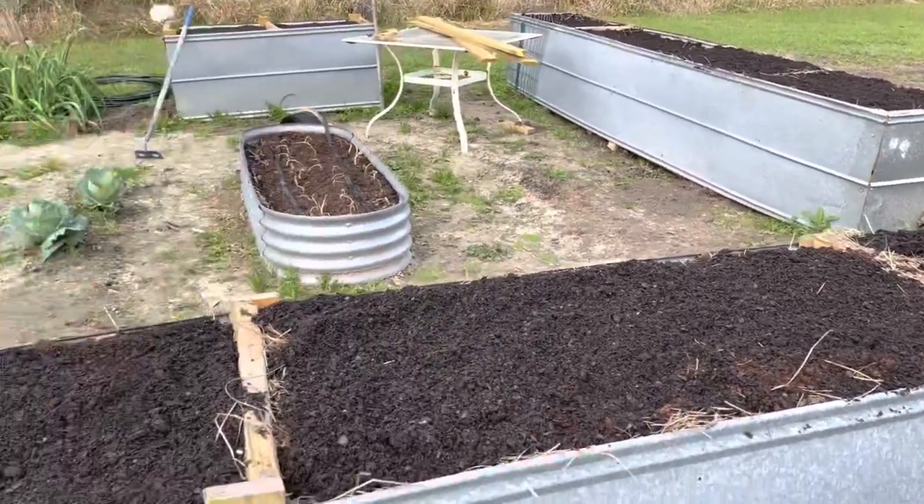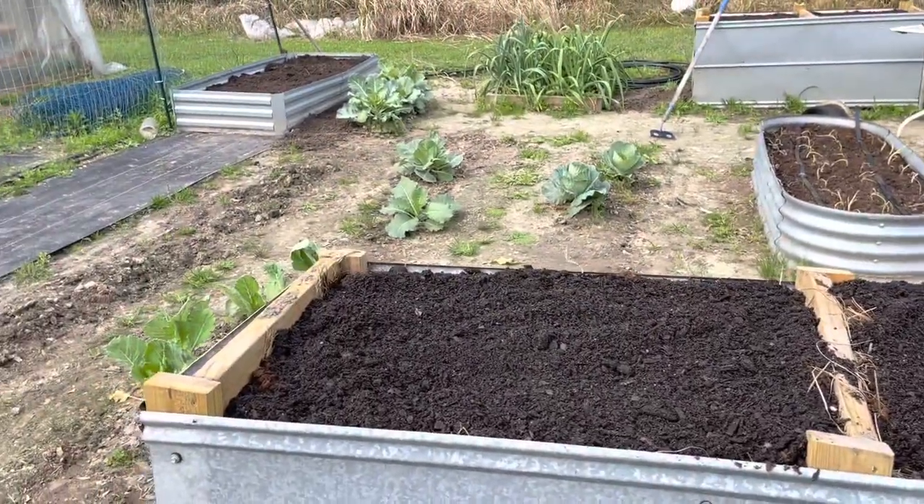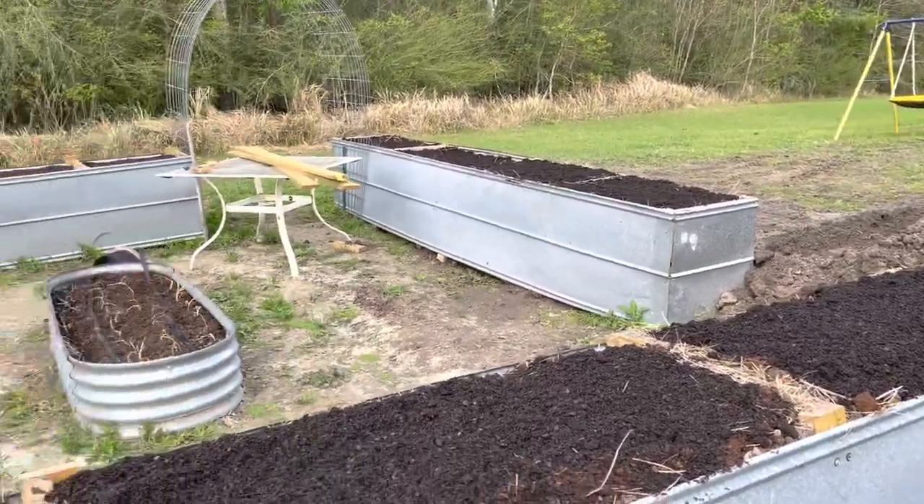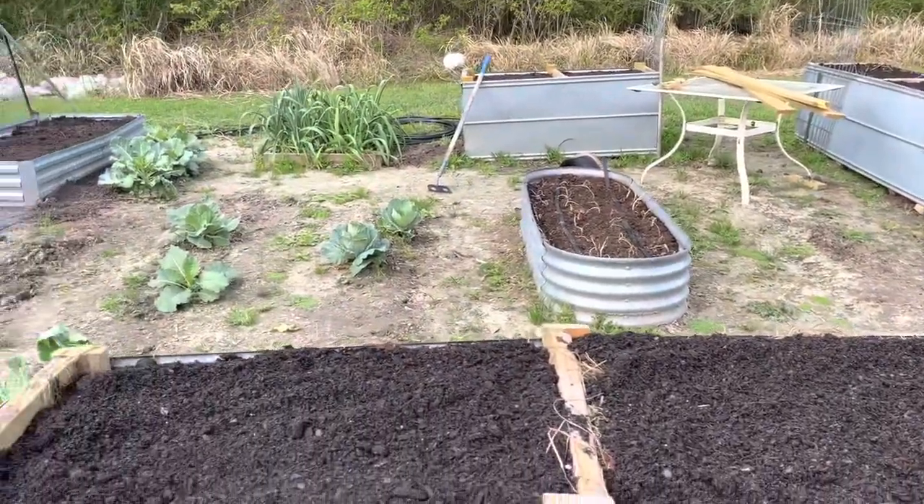So it's full of nutrients and it's supposed to rain this evening, so that'll help beat some of this down and get it in shape. And once we get past the cold snap, we'll get it planted.